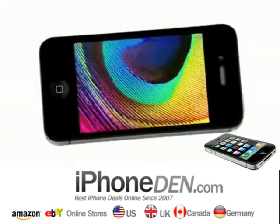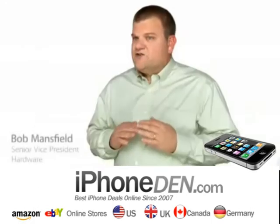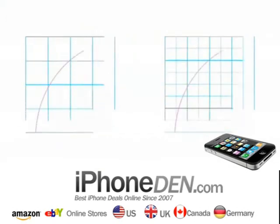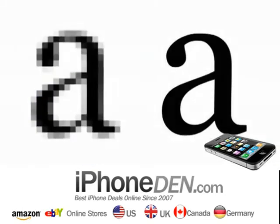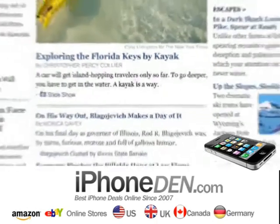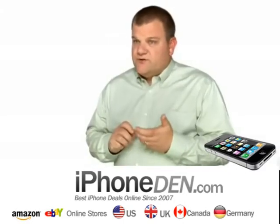Another thing we're really excited about on the new iPhone 4 is the retina display. It's the highest resolution display ever built into a phone. At 326 pixels per inch, you get four times the pixels as before. So instead of the fuzziness of individual pixels, you get smooth, continuous shapes and tone — something that looks to your eye like you're holding a printed page in your hand. The level of fine detail in images is just incredible.